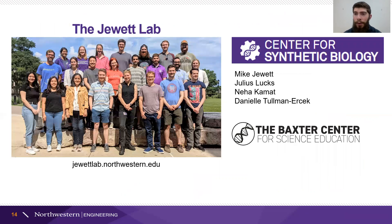So that was a quick overview of some of the things we're working on in the Jewett Lab and the general focuses of cell-free synthetic biology as a field. I want to thank everyone in the Jewett Lab whose work I shared. You can find more information on our website, jewettlab.northwestern.edu. I also want to highlight a few members of the Center for Synthetic Biology at Northwestern — Julius, Neha, and Danielle are very interested in STEM education and outreach and are pushing forward different initiatives. And finally, I want to thank the Baxter Center for helping connect us with different schools and teachers in the Chicago area and making this outreach possible.